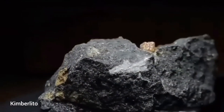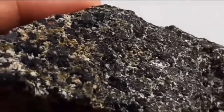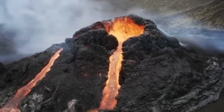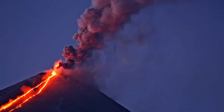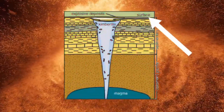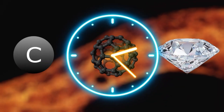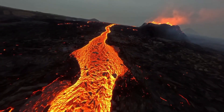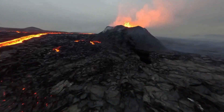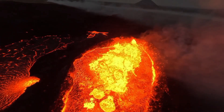Sign 1: Volcanic roots — kimberlite pipes. Our first clue to finding diamond-rich ground lies deep underground, or rather, what used to be underground. Enter the volcanic eruption, earth's wild tantrum that once brought diamonds from the depths of the mantle all the way to the surface. Diamonds form about 90 to 120 miles below the surface, under extreme pressure and heat — conditions only found in the earth's upper mantle. But they don't stay there forever. That's where kimberlite pipes come in.